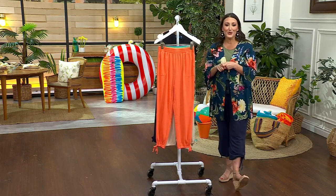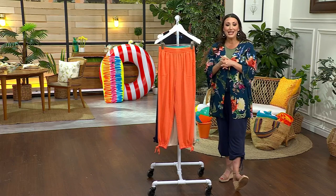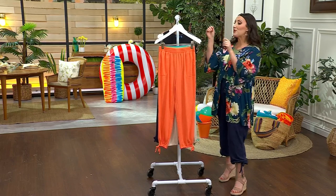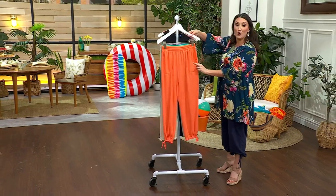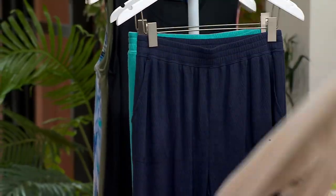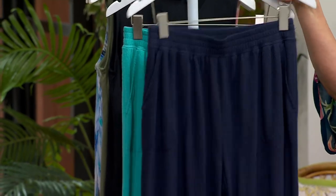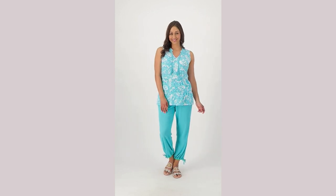This is item A602909. That QVC price is $49 — three Easy Pays of just $16.33 — and of course, shipping and handling is totally free. Colors available: melon orange, new stone (that really pretty khaki color), navy — which is what I have on as well — and bright aqua. That's last call on the bright aqua.